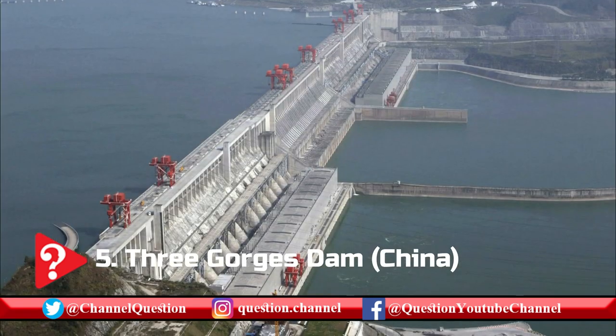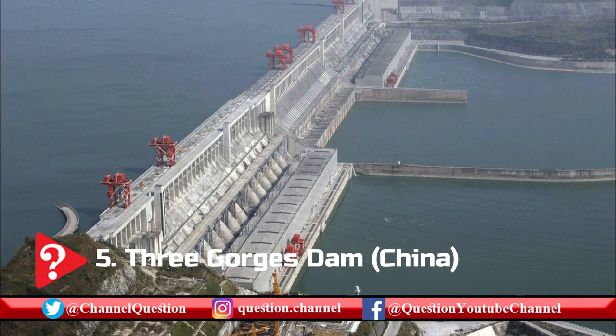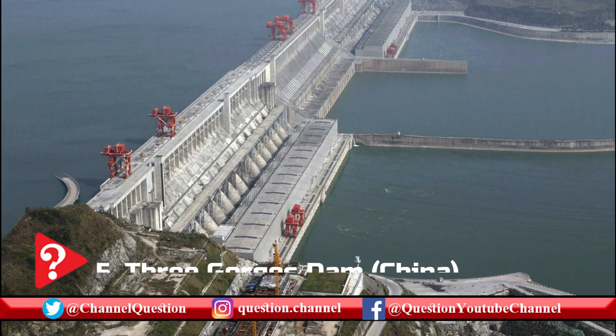The most mind-blowing fact about this dam is that it's capable of slowing the Earth's rotation by shifting an immense volume of water.